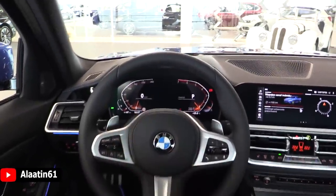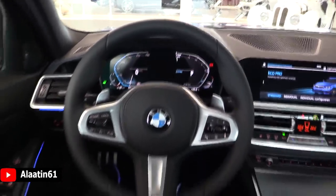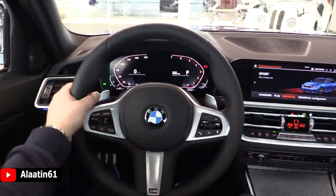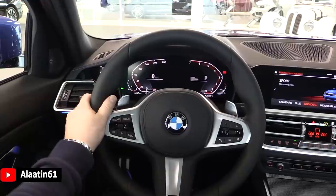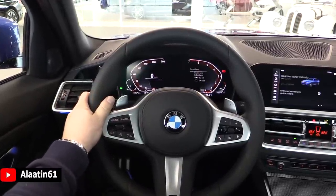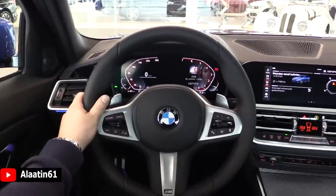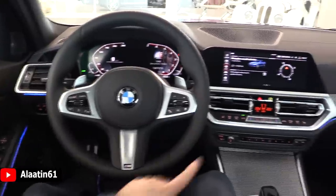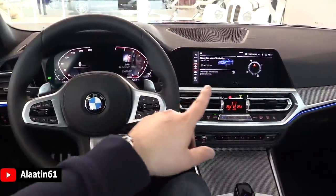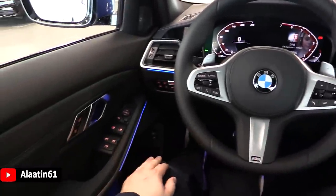The new digital instrument cluster is 12.3 inches with different modes: Eco Pro, Comfort, and Sport. You can change the information displayed inside the cluster. The iDrive system screen is 10.25 inches with the 7.0 system and ambient lighting.